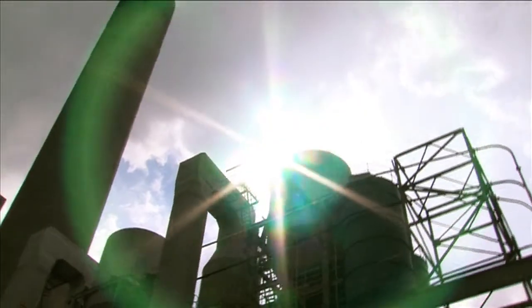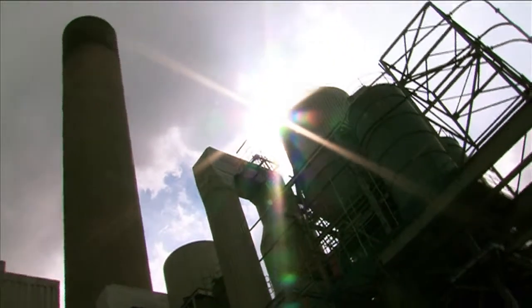My name is Ken McClellan. I'm the President and CEO of EnviroResolutions Incorporated. EnviroResolutions is based in Vancouver, Canada.